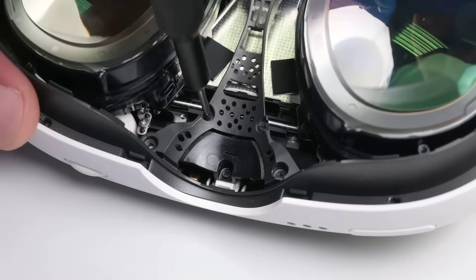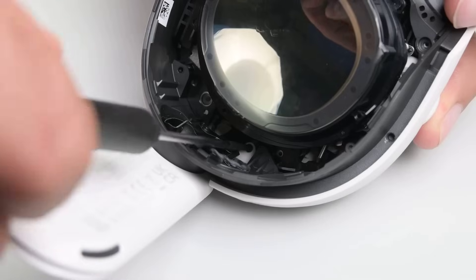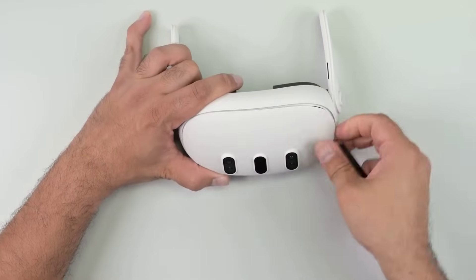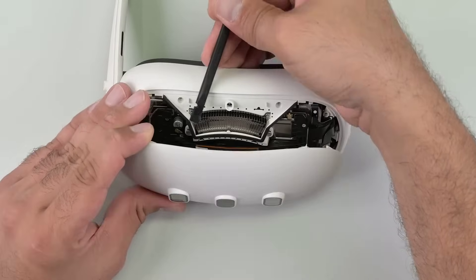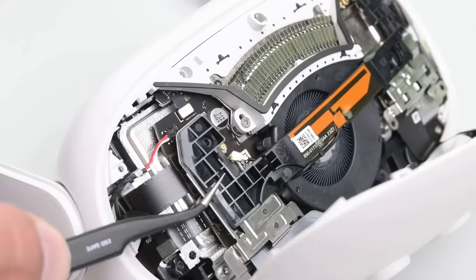In virtual and augmented reality news, iFixit continue their good work, this time tearing down the new Meta Quest 3 VR headset and controller. There's not that much technical info here, but it is a good overview, and I personally find it interesting to see how modern microelectronics are designed and assembled these days, along with all the tricks used to reduce device size.